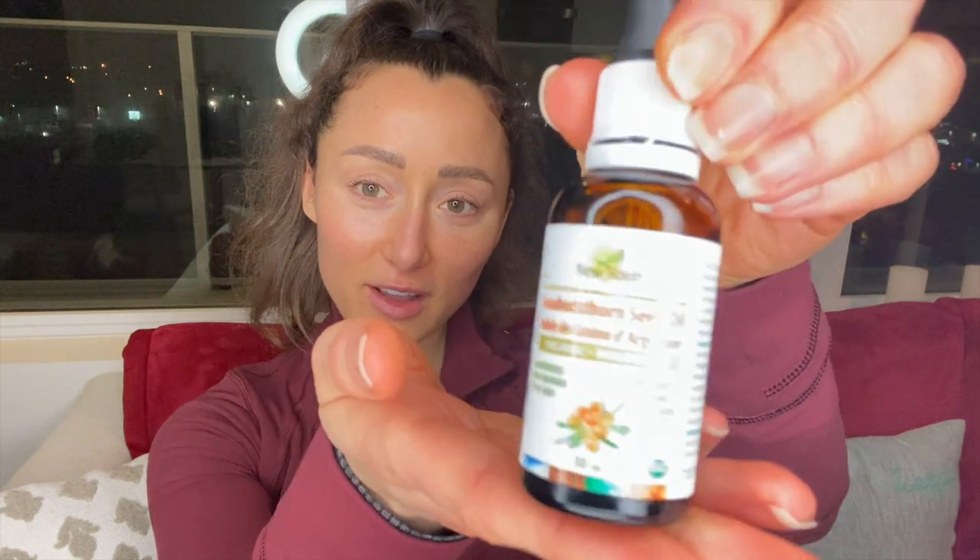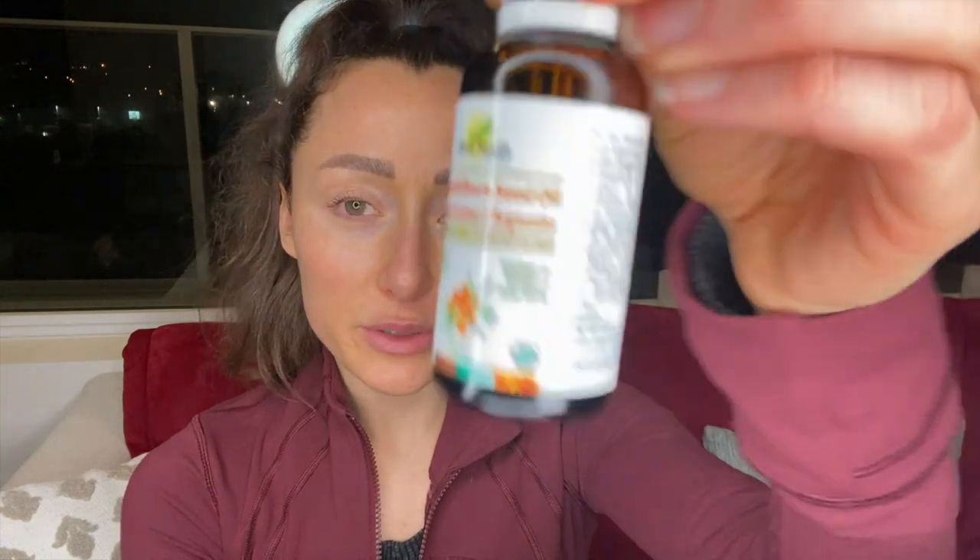Make sure to give me a big thumbs up and comment below on what your experience is with sea buckthorn oil. Good luck with finding an excellent brand — this one is called New Roots. You want to make sure to look in the ingredients section of all the products you're putting on your skin. Have an amazing day!